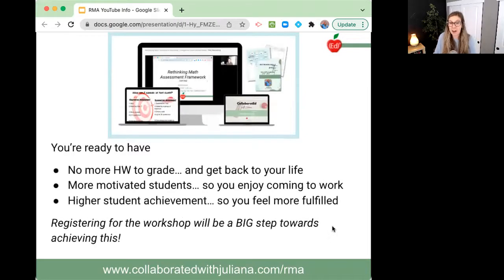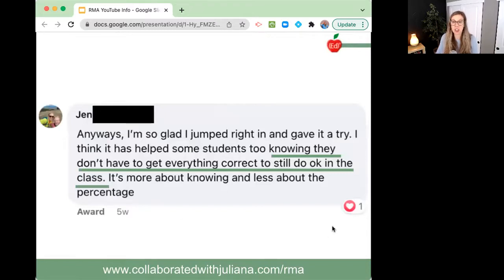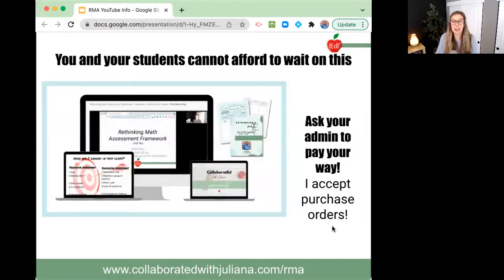You're ready to have no more homework to grade and get back to your life — more motivated students so you enjoy coming to work, and higher student achievement so you feel more fulfilled. Registering for this workshop will be a big step towards achieving this. If you're looking to increase motivation, I can't say enough — it is about our grading practices. One teacher named Jen jumped in mid-year in October and said it has helped students knowing they don't have to get everything correct to still do okay in the class — it's more about knowing and less about the percentage, and she found this to be so encouraging for her kids.